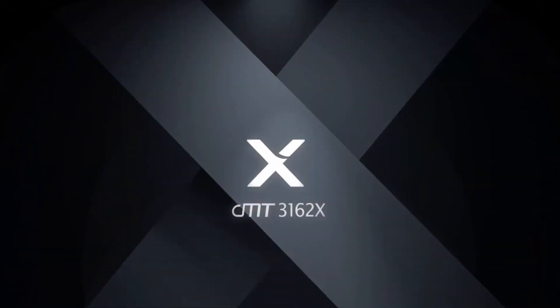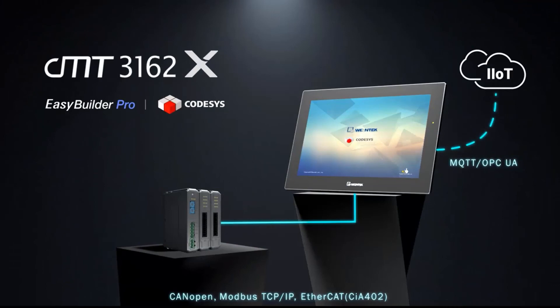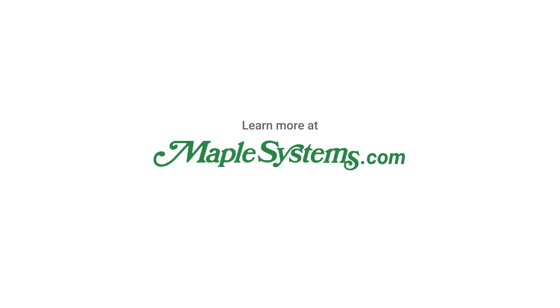CMT3162X — hands down the most powerful 15-inch HMI on the market today. Please reach out to us at Maple Systems or an authorized distributor to learn more or to arrange a demo.